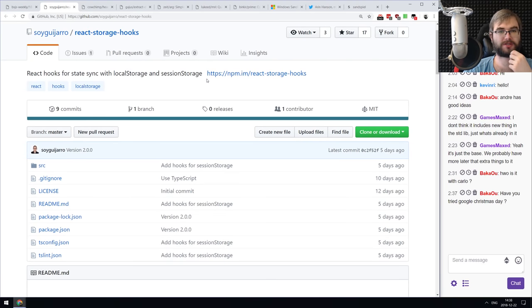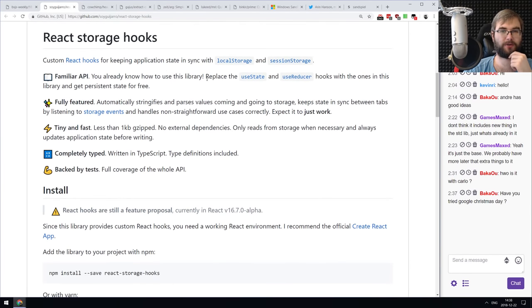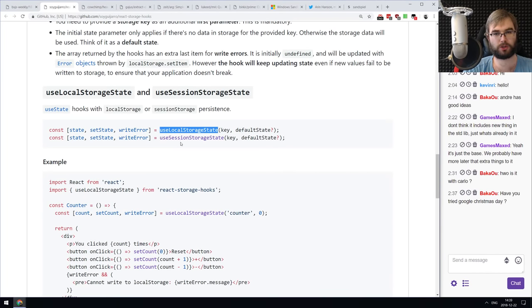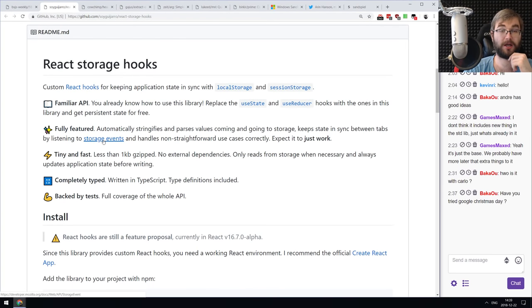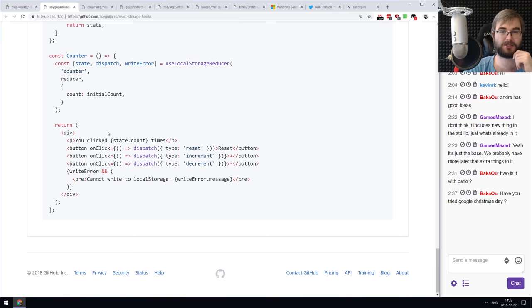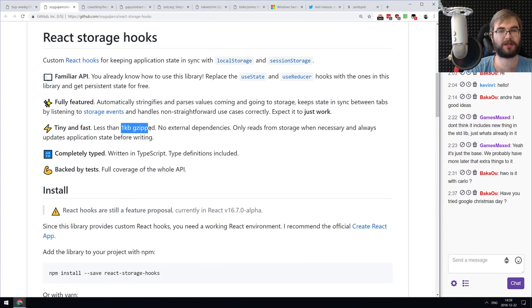Next is 'react-storage-hooks,' React hooks for state sync with local storage and session storage. The cool thing is the state is actually synchronized between tabs using storage events — if you change state in one tab, it syncs to another tab automatically. It's just one kilobyte gzipped and does all the heavy lifting for you.